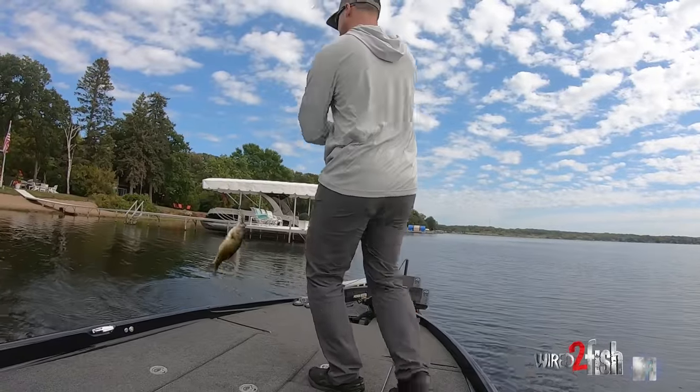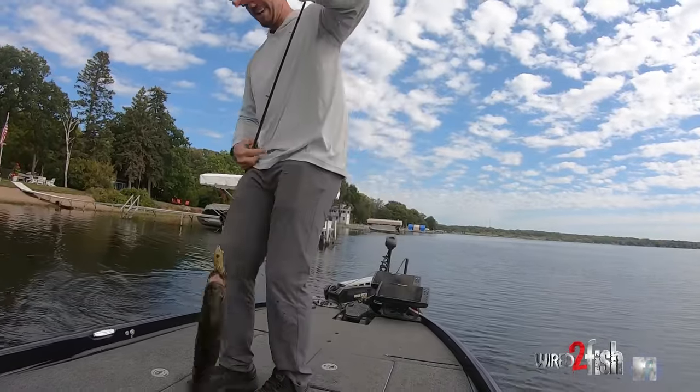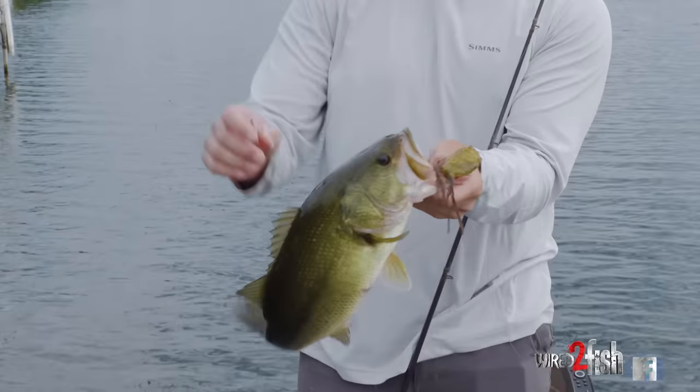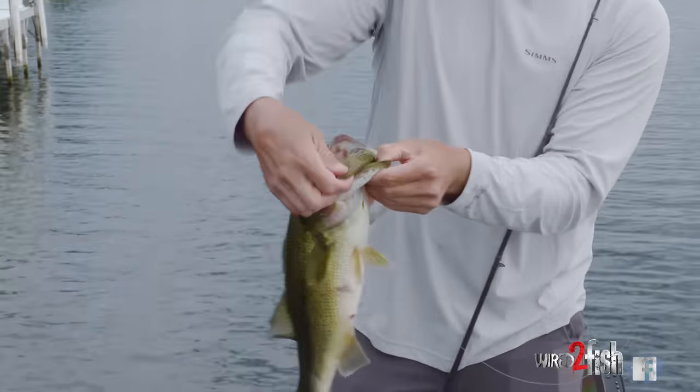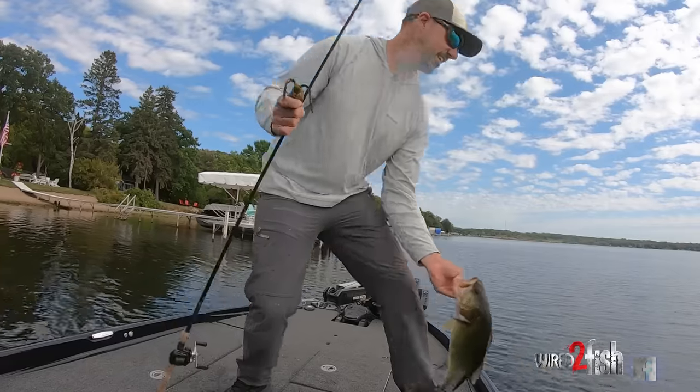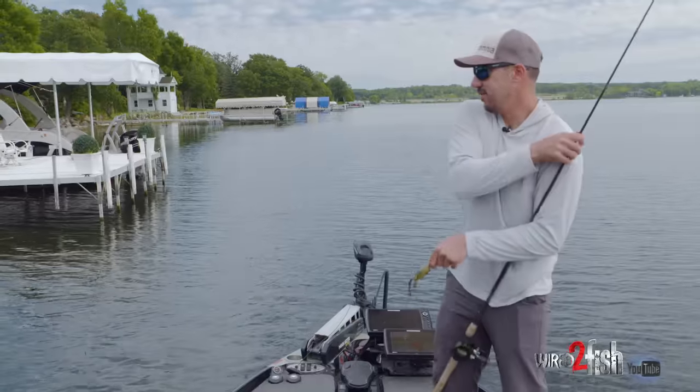Decent frog fish. Decent chunk. Skipping frogs under docks — get her back. That was fun.